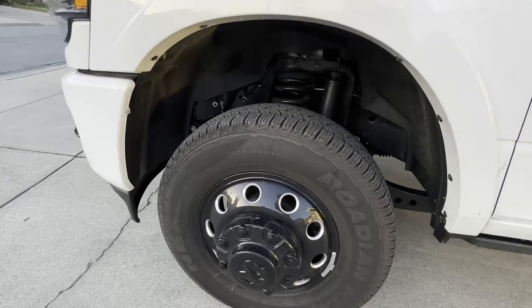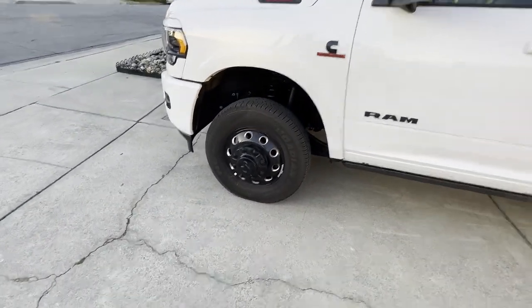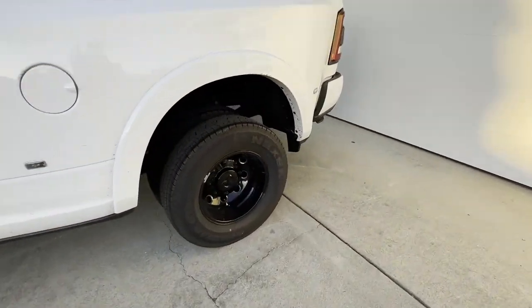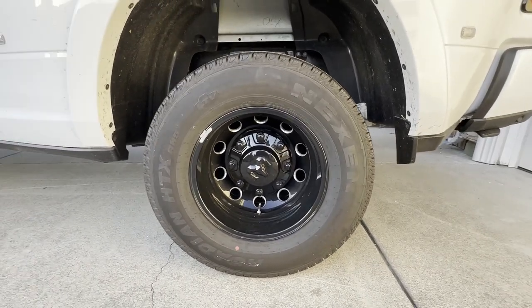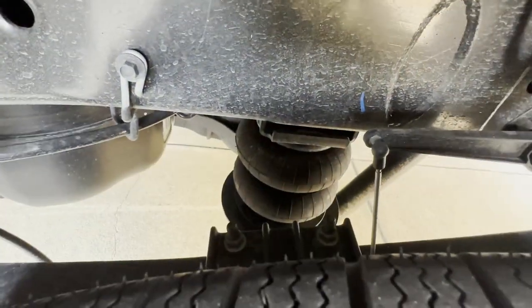You've got the blacked-out headlight housing and blacked-out badges. The front wheels are LT 235 ADR 17s from the factory - looks like a Nexen tire, nothing special. From the back, same Nexen tires, 235 ADR 17s on the duals.